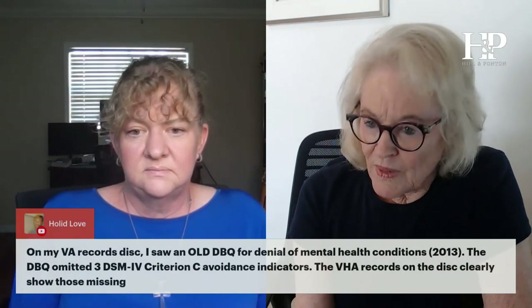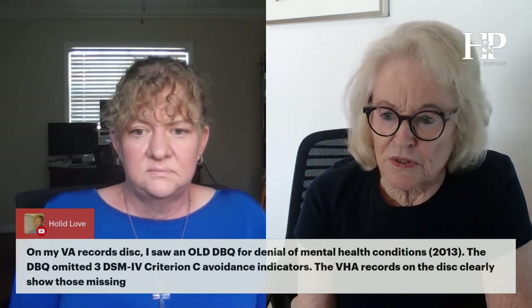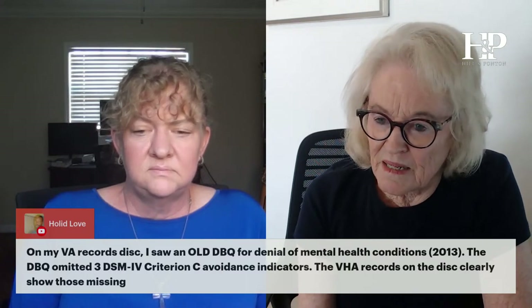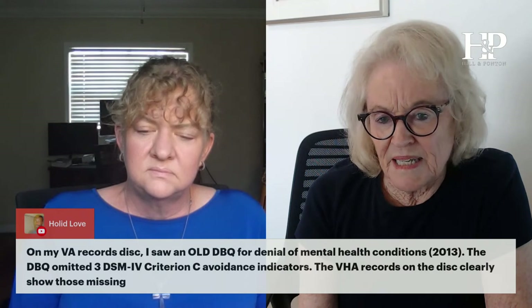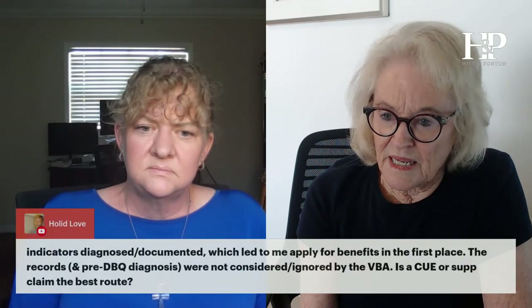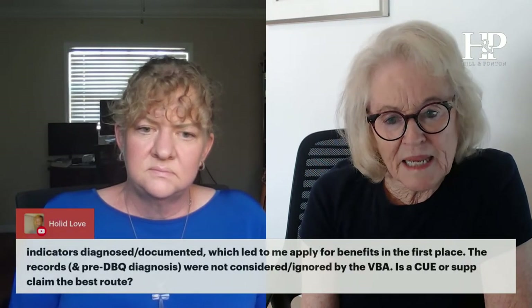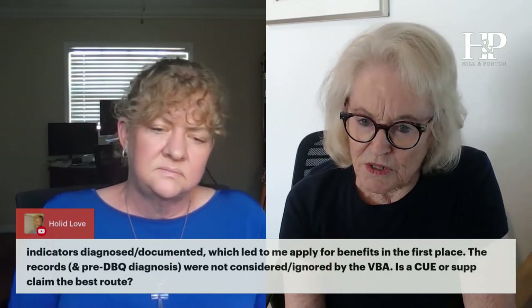On my VA records disc I saw an old DBQ for denial of mental health conditions in 2013. The DBQ admitted three DSM-IV Criterion C avoidance indicators. The VHA records on the disc clearly show those missing indicators were diagnosed and documented, which led me to apply for benefits in the first place.